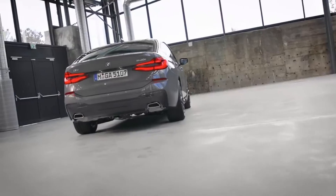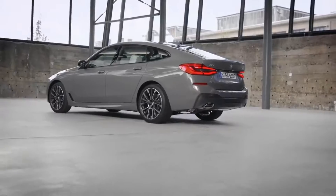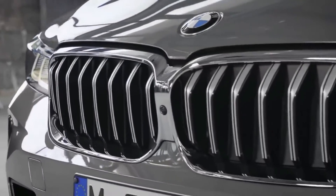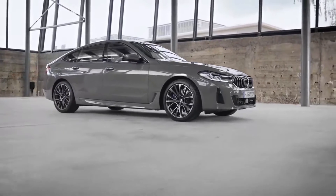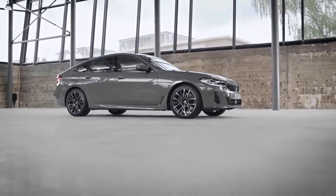The overall concept of the new Gran Turismo is all about long distance comfort. Optional adaptive air suspension and executive drive chassis add their fair share. In addition to the functionality, the concept is enhanced by a modern, present, yet elegant design approach.